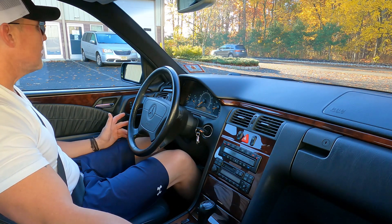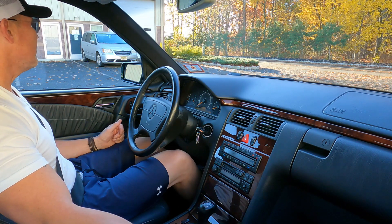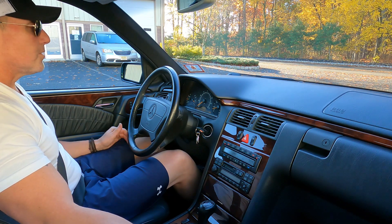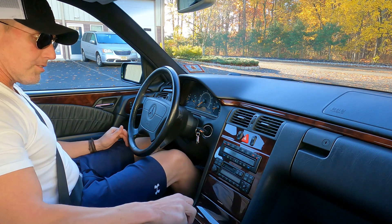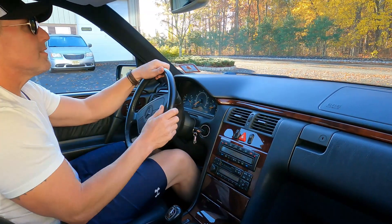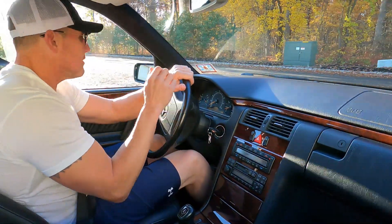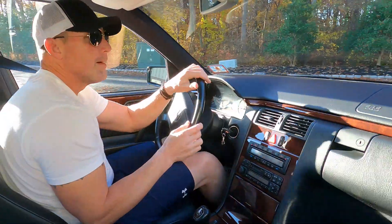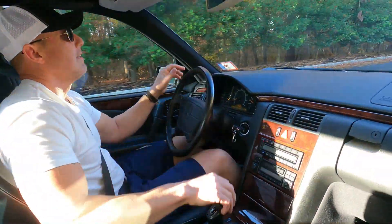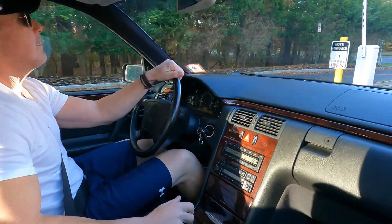I had my friend Nick over from DentRx go over the whole car and remove any dings. This is probably one of the cleanest and nicest 1999 W210 turbo diesel cars you're going to find. The interior is immaculate. It's a one-owner car, all original paint, and it comes with all the books, two key fobs, and window stickers.